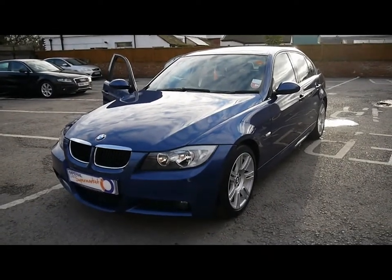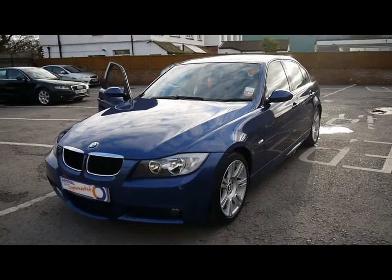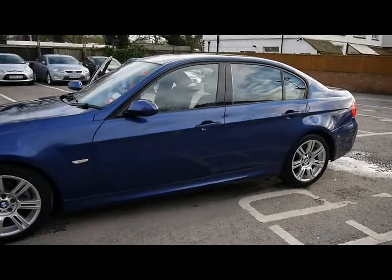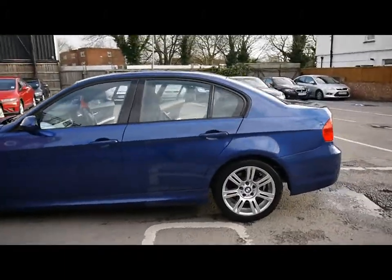Welcome to Imperial Cars. We have a 2007 BMW 320d M Sport. Just go for a quick tour around the car to highlight some of its features and to try and give you a good idea of the condition as well.